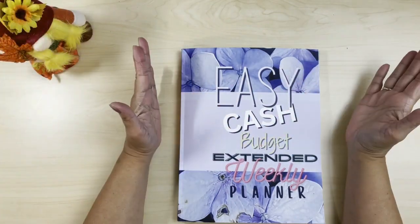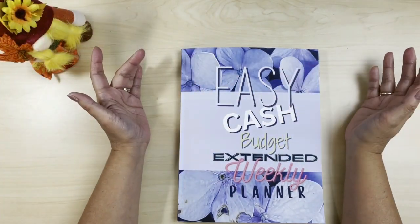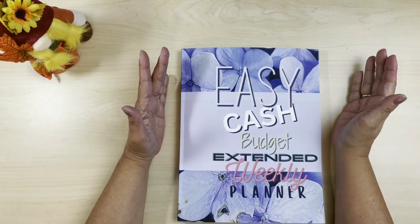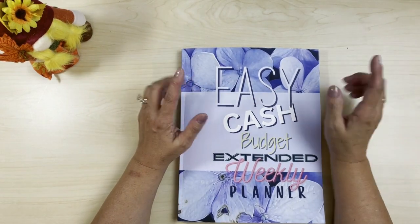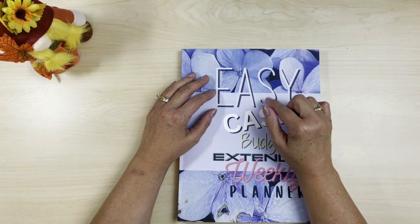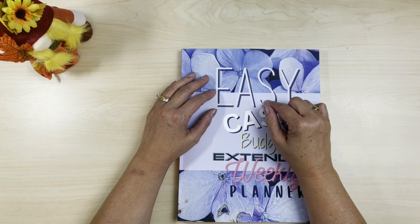Hello YouTube friends and welcome to my channel! New and returning subscribers, it's Margie from the Budget Evolution, where we have fun saving our money. In today's video we are working on our November monthly zero-based budget.